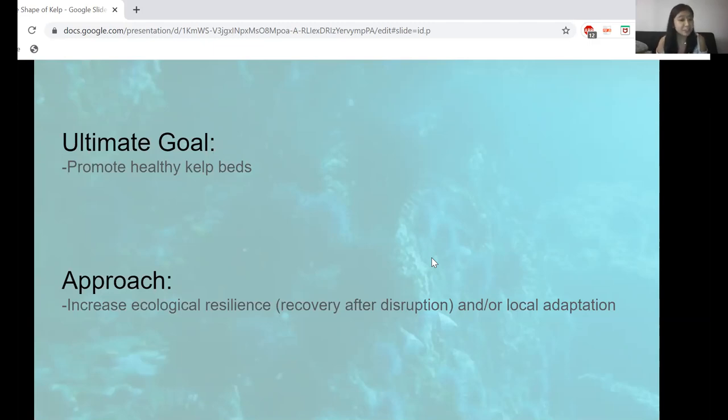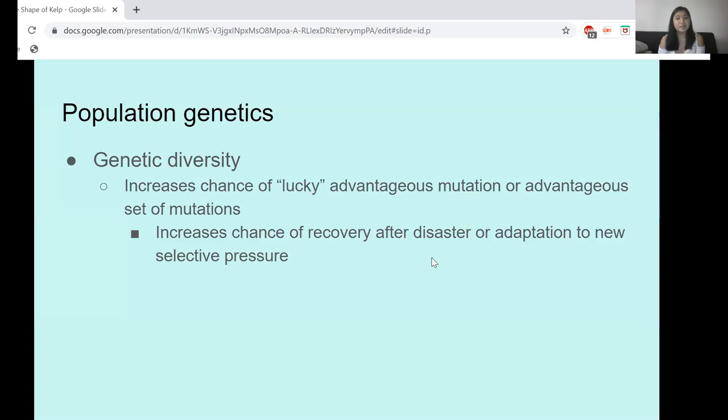We term this ecological resilience — basically getting our population to survive a disruption and recover after it. In a lot of other systems, terrestrial systems or even eelgrass beds, we've found that genetic diversity has a lot to do with resilience. The theory is that if you have high genetic diversity, you have a high chance of having a lucky advantageous mutation or set of mutations that help you repopulate after a disaster.